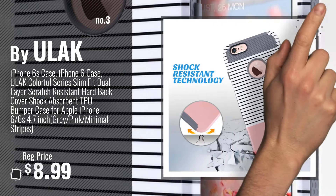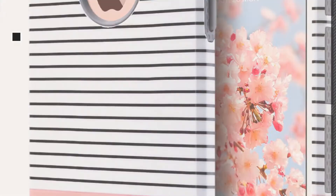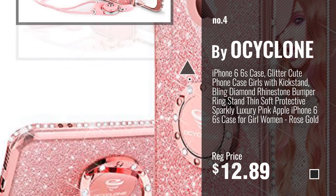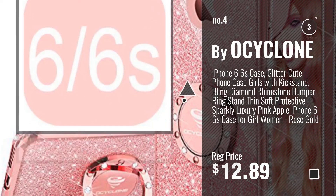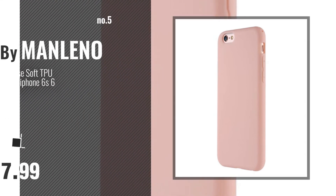Get your favorite iPhone 6 case pink now — just click this circle in the corner. Number 4: Buy ULAC. Number 5: Buy Manlino.